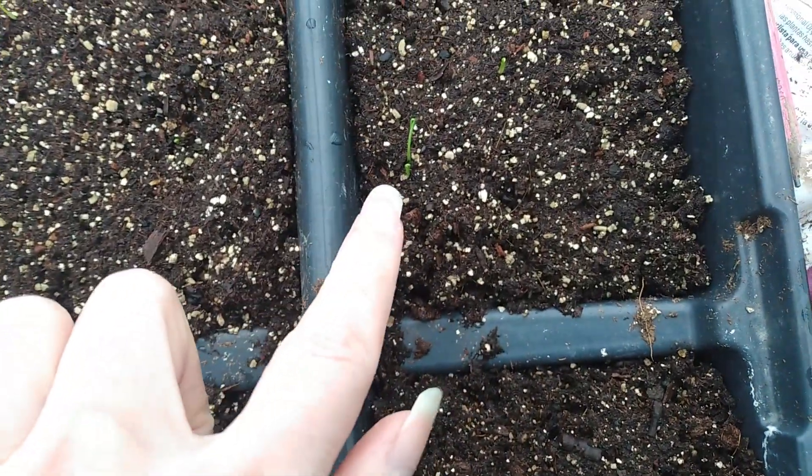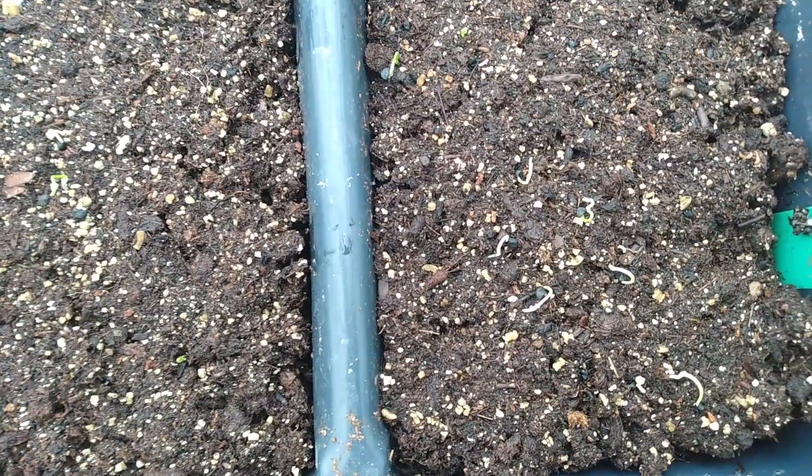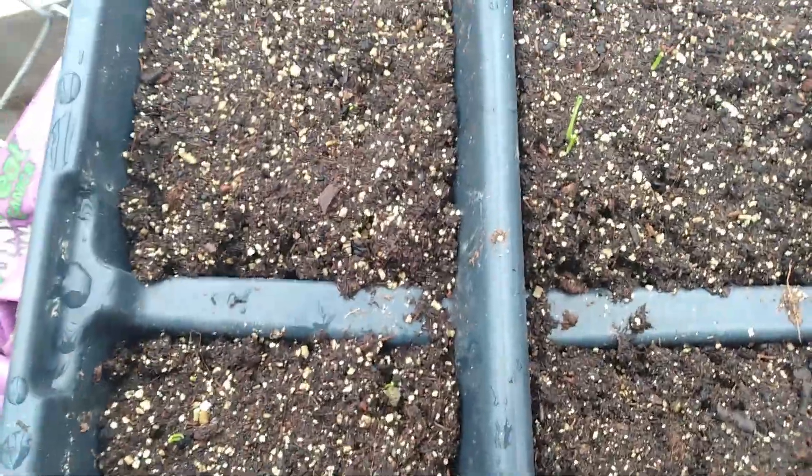You can see the Walla Wallas here — you can see our little green sprouts. Now when they first start coming up, they will have like white. You can see the seeds still on the end there. So these are starting to germinate here, which is exactly what we wanted them to do.